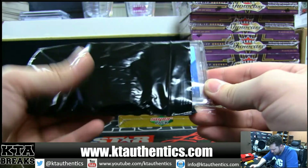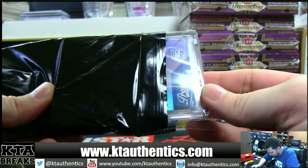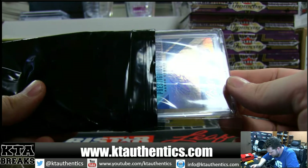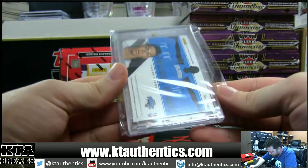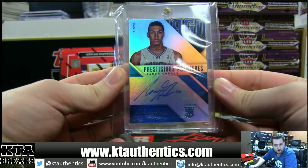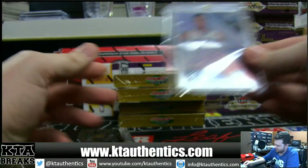14, 15 Prestige — Rookie Prestigious Premieres. Aaron Gordon. That is a not-numbered on-card autograph.